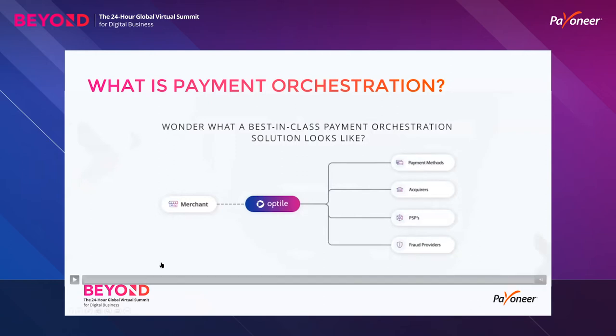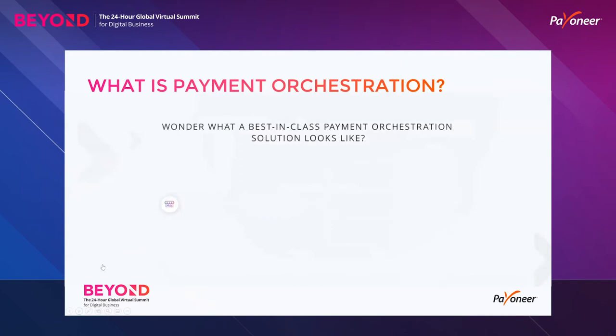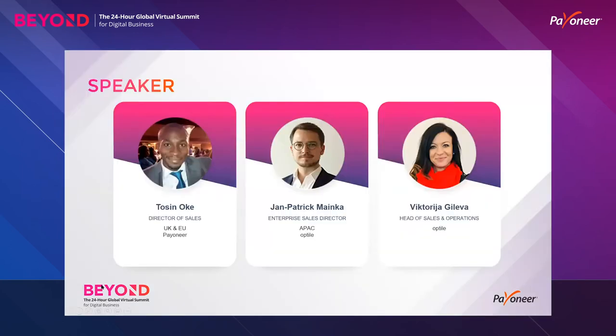To help us understand payment orchestration today, we have the following panelists. First, we have Tosin Oki, Director of Sales for Europe at Payinear, who is also an accomplished Olympic athlete — an Olympic finalist, six world championship appearances, commonwealth champion, and three-time African champion. Joining him: John Patrick Minka, Senior Sales Manager and payment orchestration hero, and Victoria Goliva, Head of Inside Sales and Operations and payment orchestration ninja.